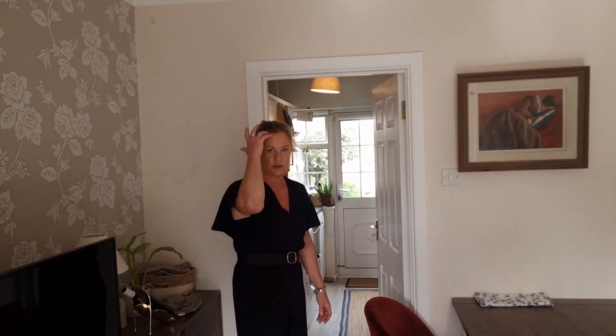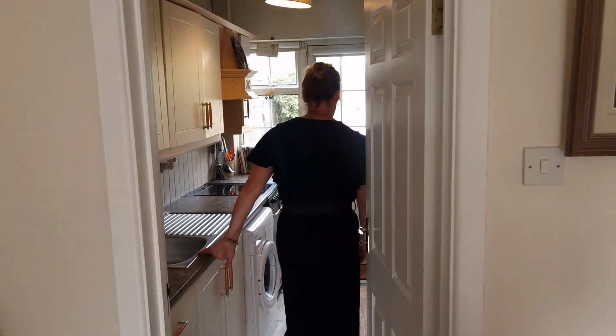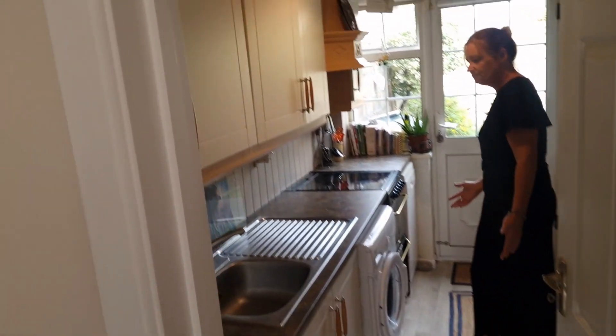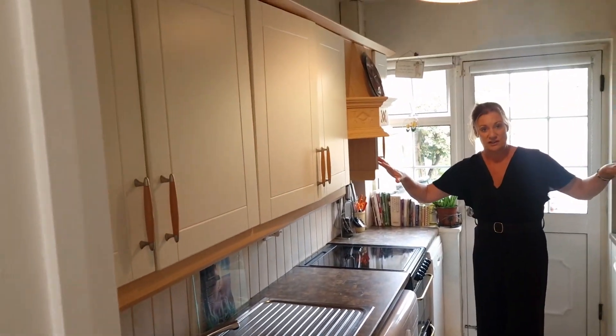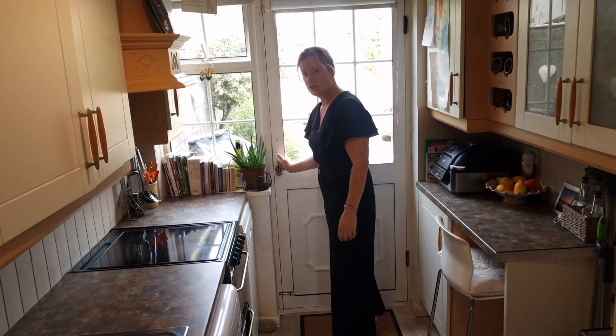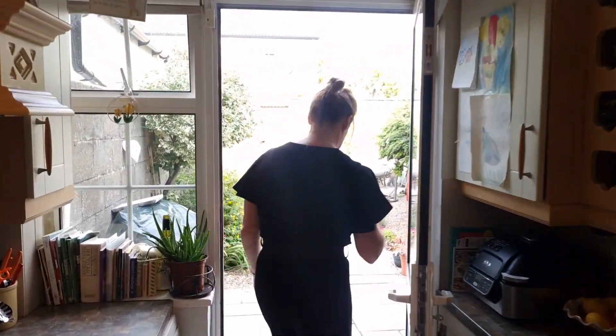We're going to walk through to the kitchen now. The master bedroom is just off this living room as well. Walking into a galley kitchen, fully kitted out with wall and floor units on either side — we actually have tons of space here — and our back door leading us out to the back garden.